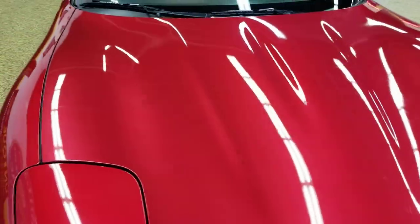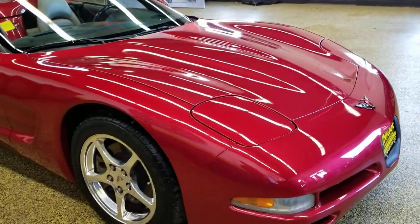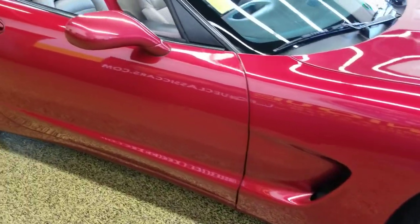It does have a clean Carfax — there are no accidents reported and no sign of any accidents having been fixed on this car at all. Polished wheels riding on Michelins, with some nice tires on there.